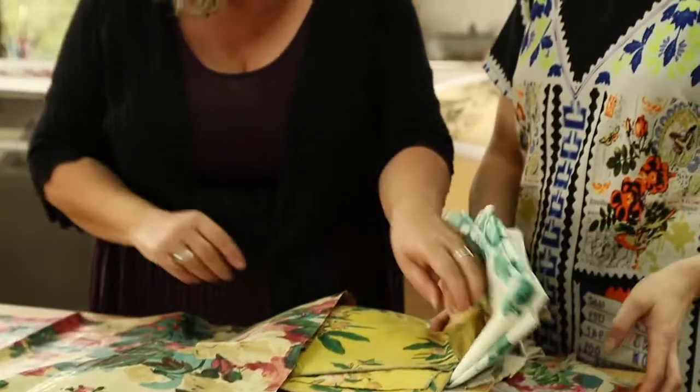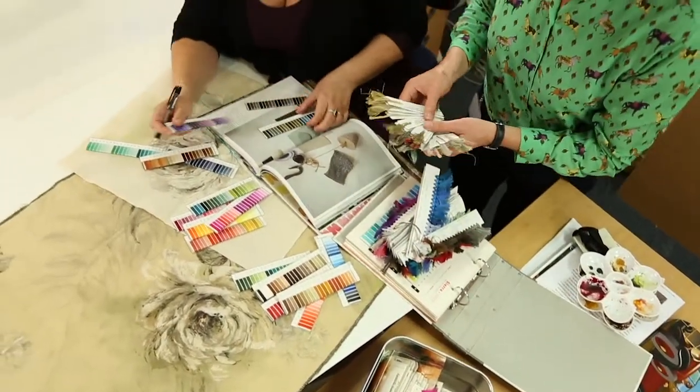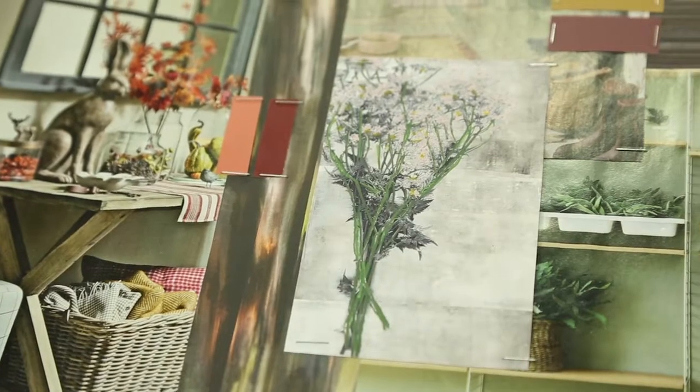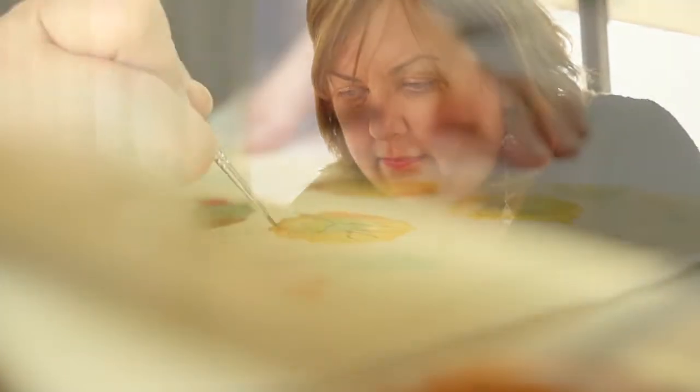They will look there, but we also source designs from other museums and buy in archive material from document houses. They go out, find the designs, put the mood boards together, put the colour boards together, and when they feel they've got the bones of the collection, they will start painting out the designs.